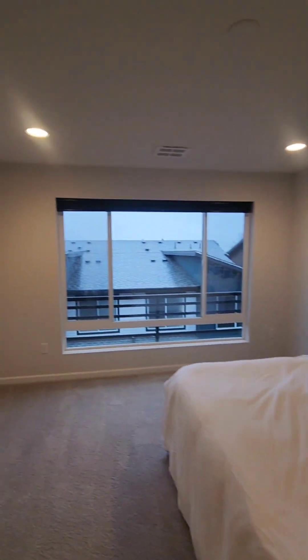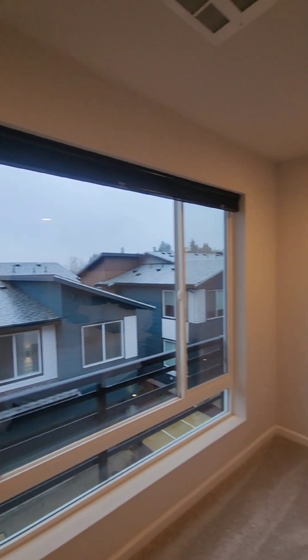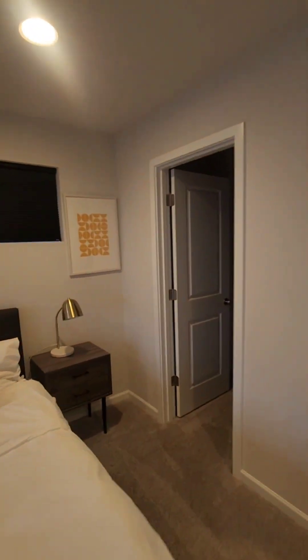At the top of the stairs to my left, we walked into the primary bedroom. No views on this one — just buildings. And you have a walk-in closet here.